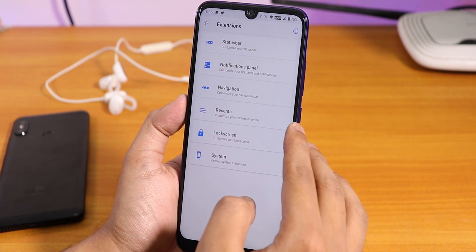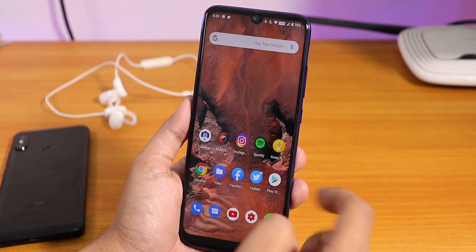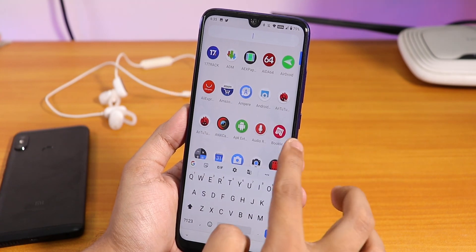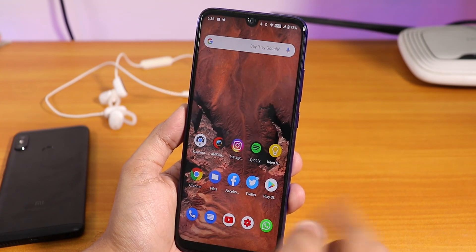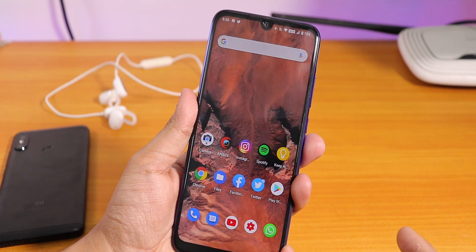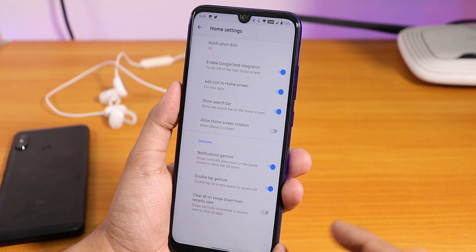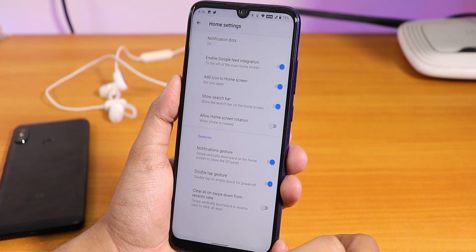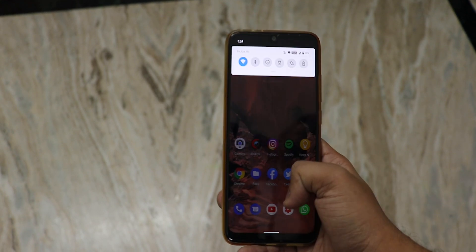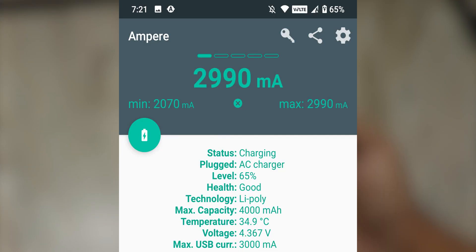The default launcher is the Quick Step launcher, which is smooth and lets you search for any app. The most interesting thing about this Quick Step launcher is double tap to sleep anywhere on the home screen, which is a really interesting feature. In the launcher settings you can configure this double tap to sleep gesture. You can also swipe down anywhere on the home screen to pull down the quick settings or notification panel.